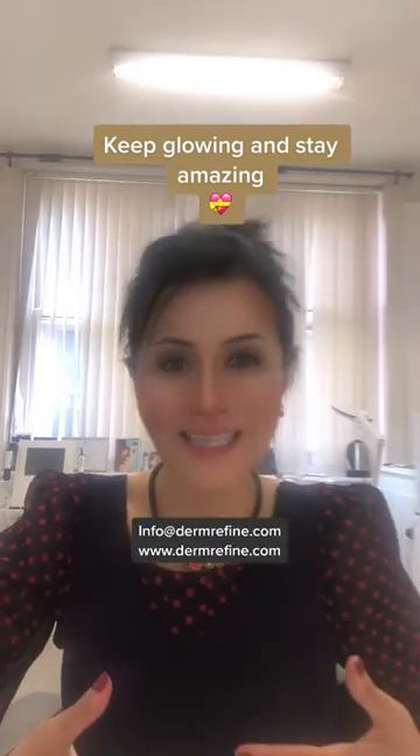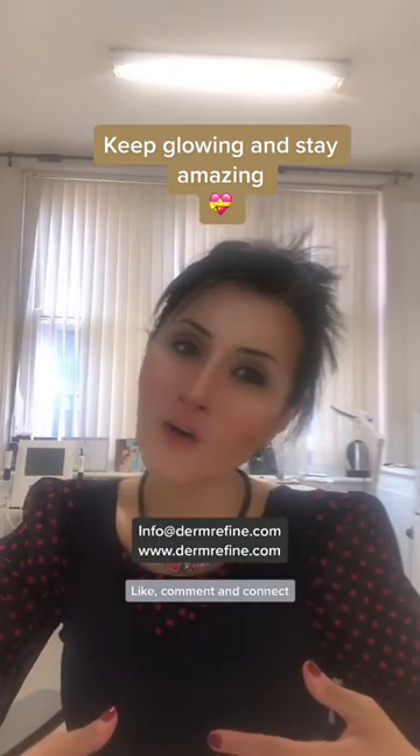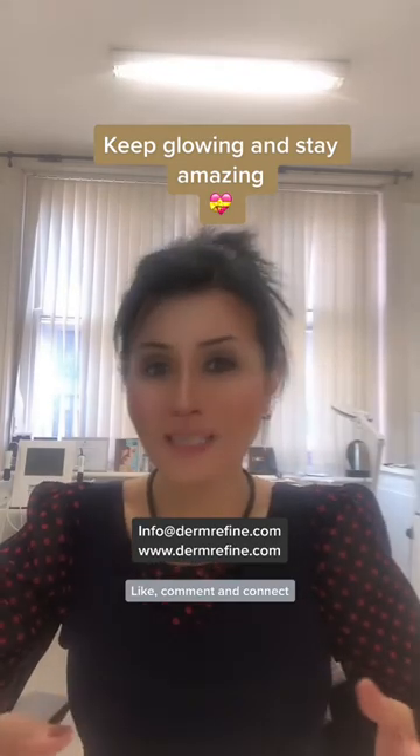If you want to know more about what ingredients to use that suit your skin, please don't hesitate to contact me at info@dermafine.com or message me on social media channels.